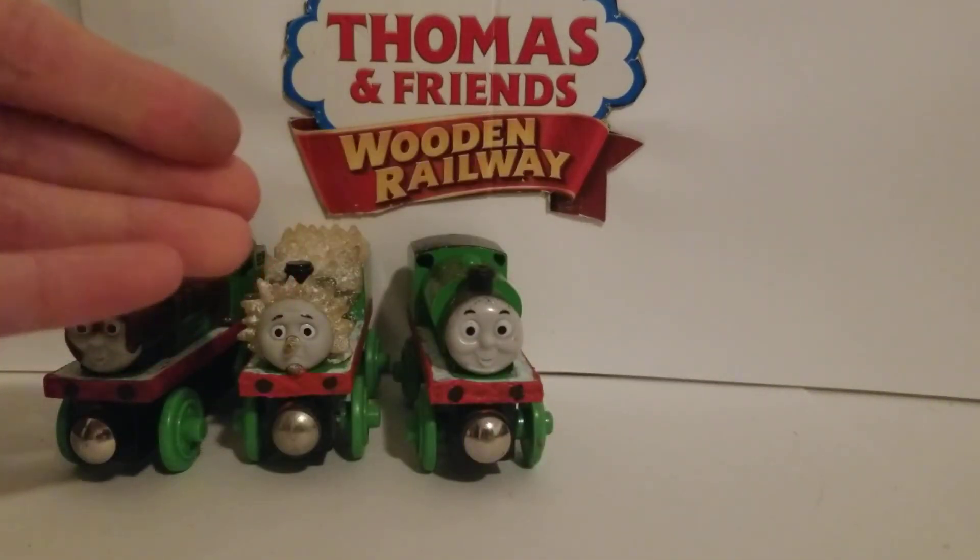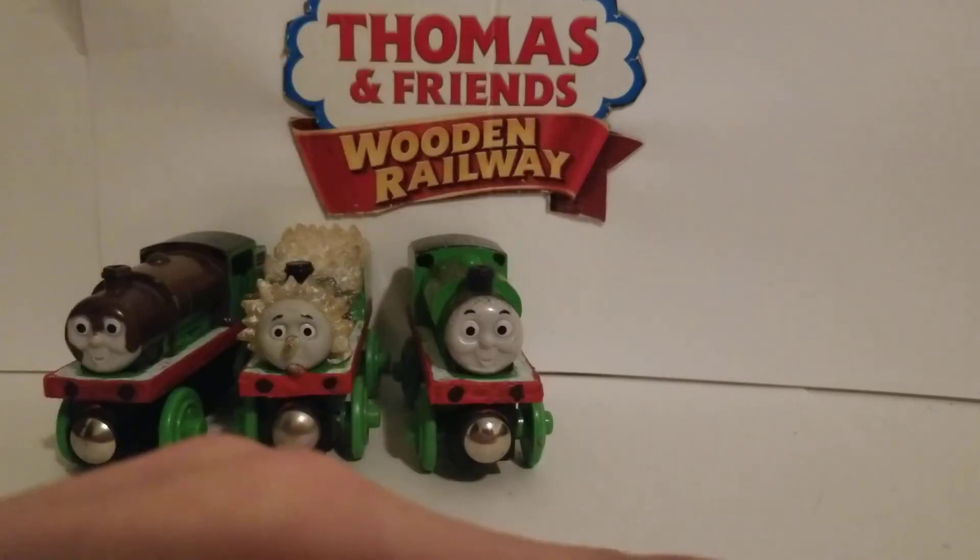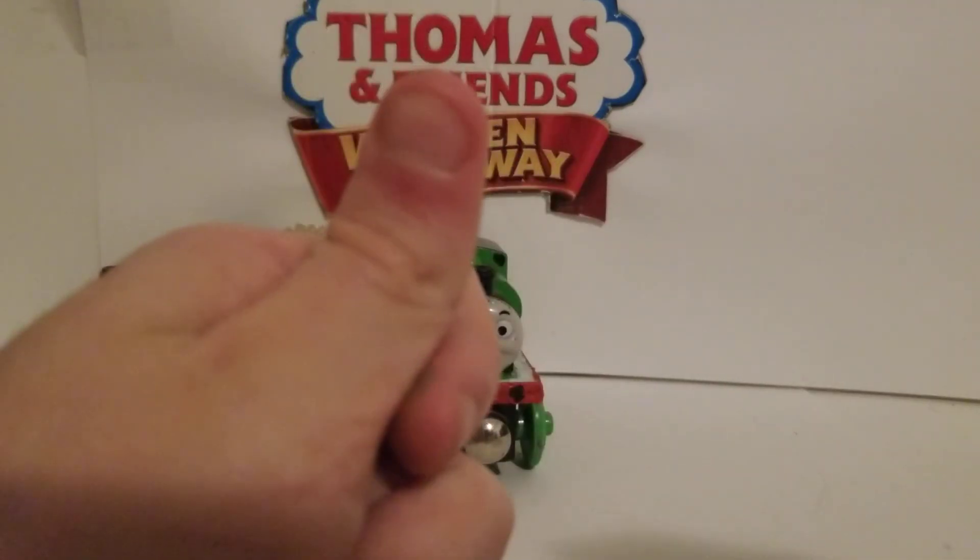That's really all there was to say about the Adventures of Percy. I hope you enjoyed this review. Scarloey Reneus, signing out.